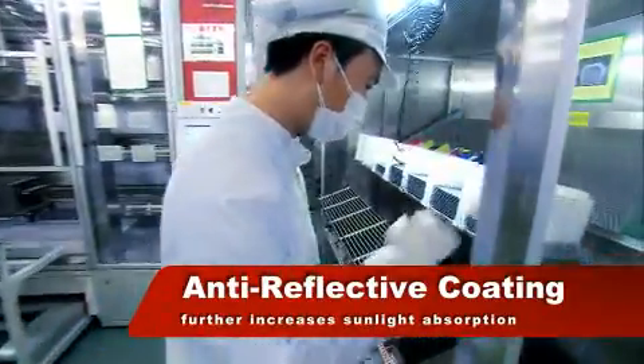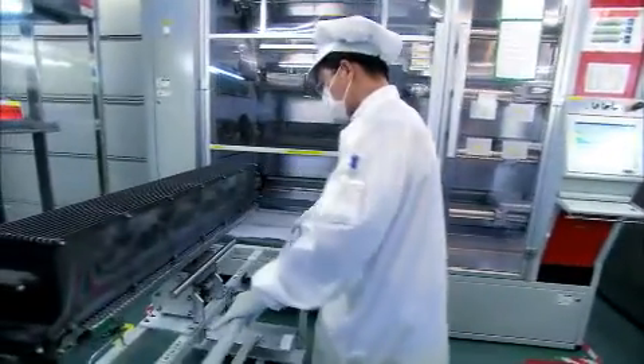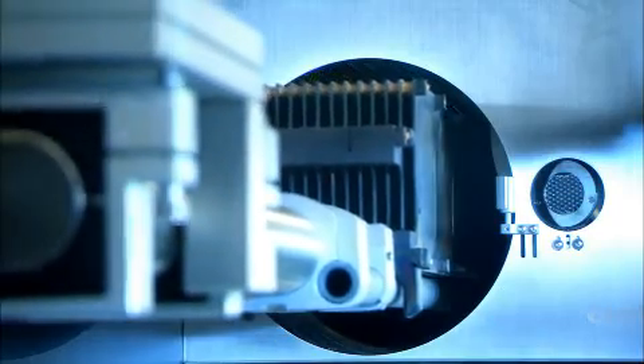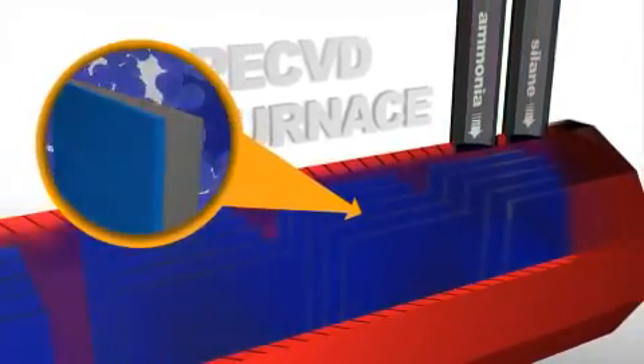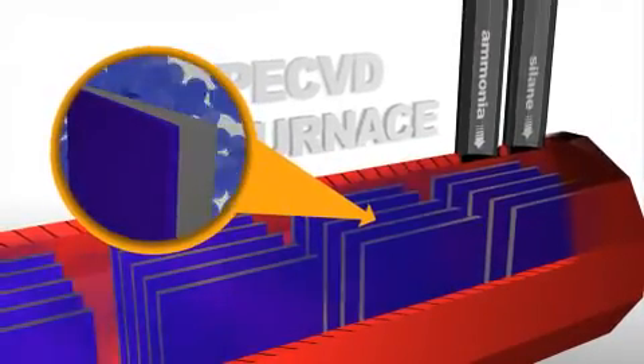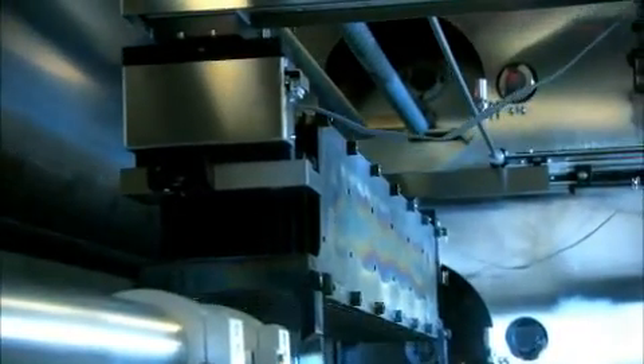In the plasma-enhanced chemical vapor deposition area, the wafers are placed in a furnace and coated with a silicon nitride anti-reflective coating. This coating further reduces reflectivity to 6%, which, combined with the texturing process, reduces the overall surface reflection to around 1% at special spectral range.